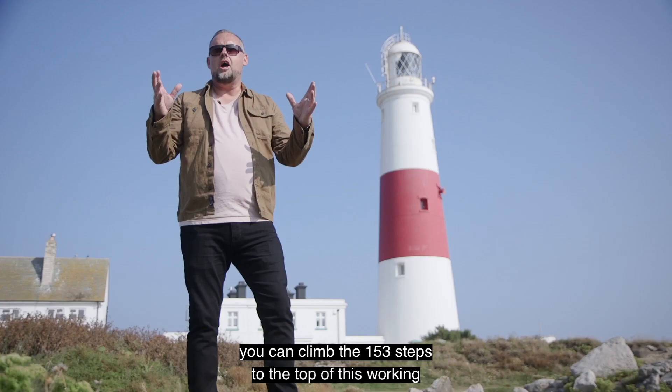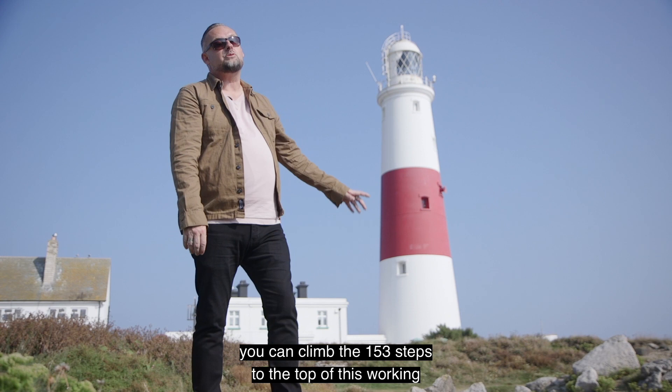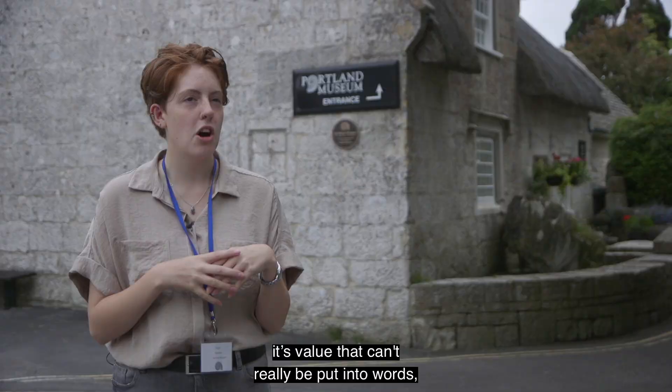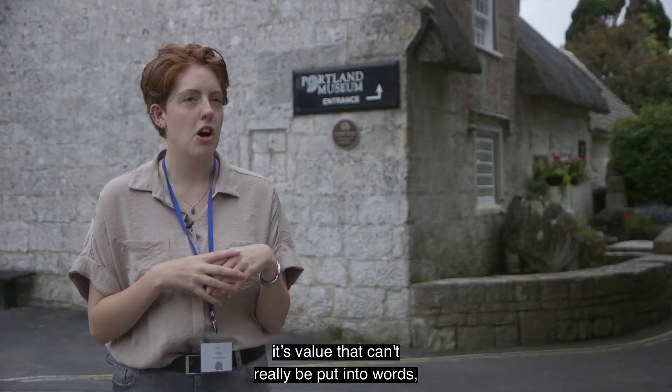For the brave, you can climb the 153 steps to the top of this working lighthouse and find out more about how it operates. What a view from the top! Museums contain such interesting social and cultural value — value that can't really be put into words. You can't put a monetary value on it.